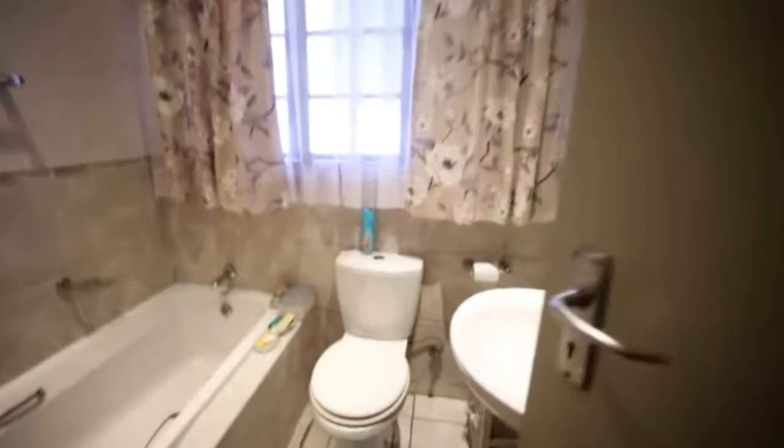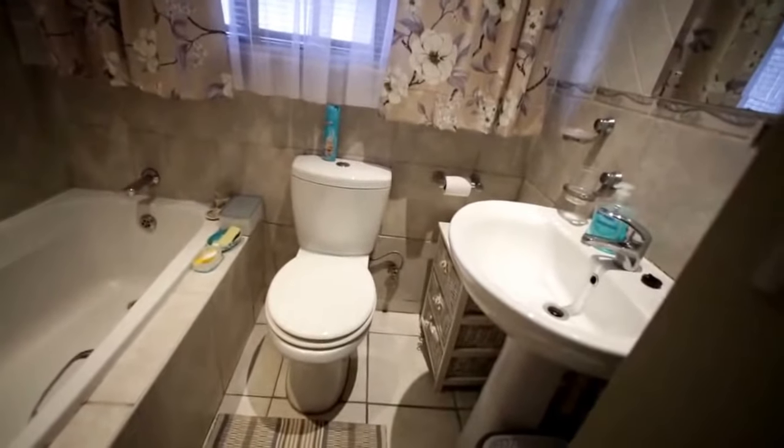And here's the second bathroom, which has got a bath, a toilet, and a basin.